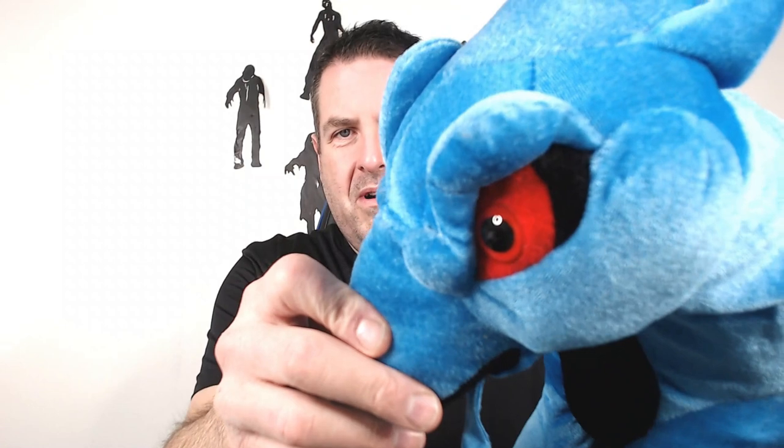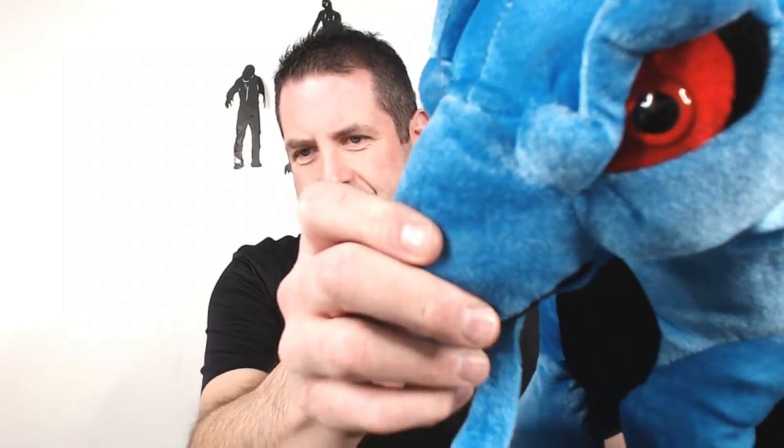I pulled this awesome guy out of the Goodwill Blue Box so I decided to bring him back since I had him in my hand already. He is super awesome - look at his eyes. Anyways, enough jibber jabber, let's get into what sold.